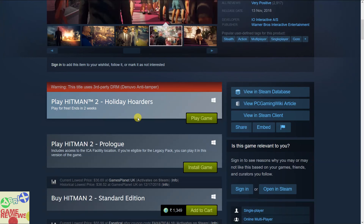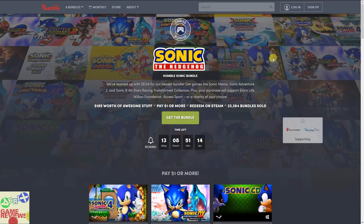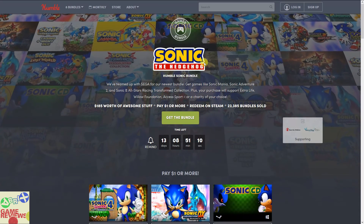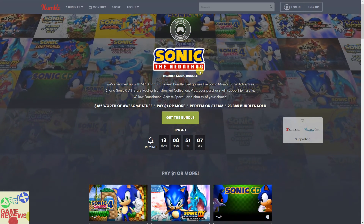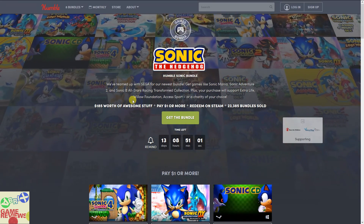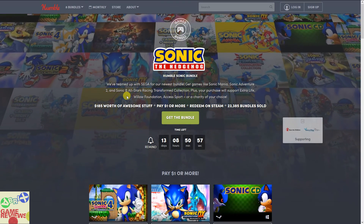Recently Humble Bundle has launched the Sonic the Hedgehog bundle, which has $185 worth of games. To be honest, if you are a Sonic fan then you should definitely purchase this bundle because it has some pretty amazing games.